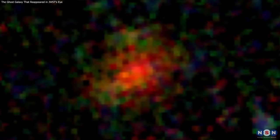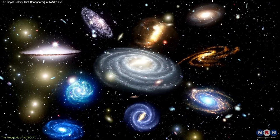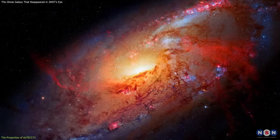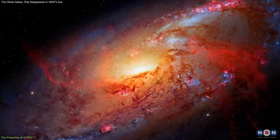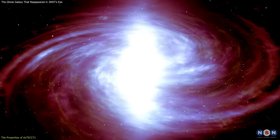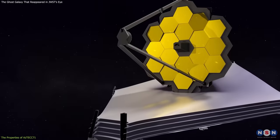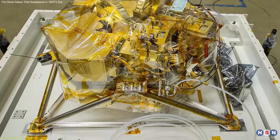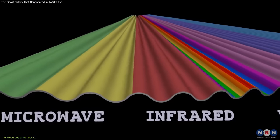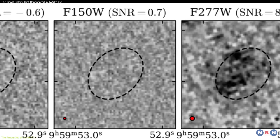The first thing we need to know about Aztec E71 is what kind of galaxy it is and how it compares to other galaxies in the universe. To do that, we need to measure some of its properties, such as its mass, luminosity, redshift, and color. These properties can tell us a lot about the galaxy's history, environment, and potential. To measure these properties, the astronomers used James Webb's near-infrared camera, NIRCAM, which can capture images of the sky at different wavelengths of light. By comparing the brightness of the galaxy with different filters, they can estimate its distance, temperature, and composition.